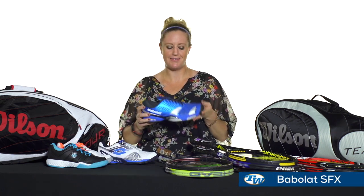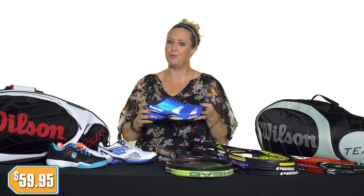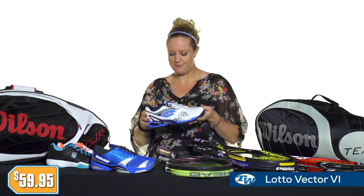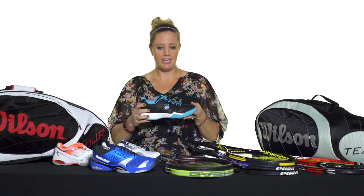For the men, we have the Babolat SFX, comes complete with a six-month outsole guarantee. This comfortable shoe is priced only at $59.95. Also for the men, looking for a really comfortable ride, we have the Lotto Vector, also priced at $59.95.